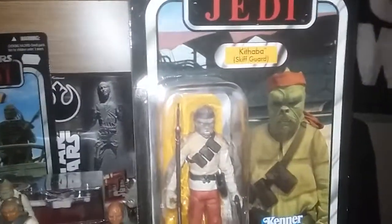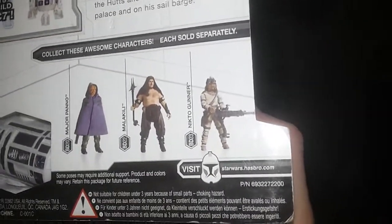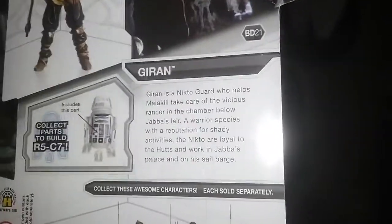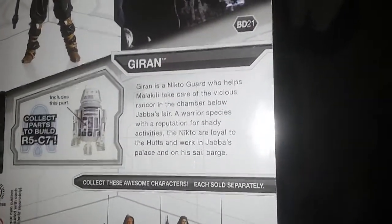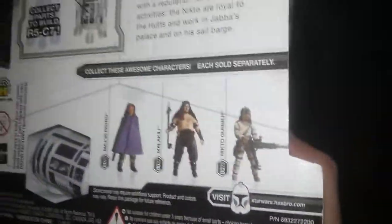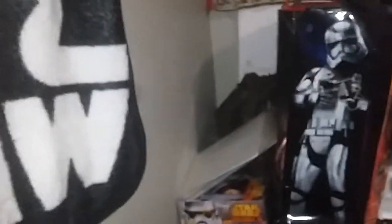And then we have this guy. Different one, but still. Who's part of this series? Hilda Droid. And then there's that Nikto Gunner — he was up top, I had him too. He's the one that pulls Luke Skywalker up. Big guy. Excellent video.